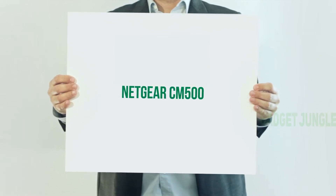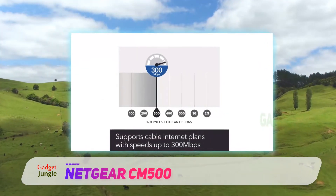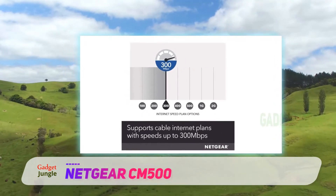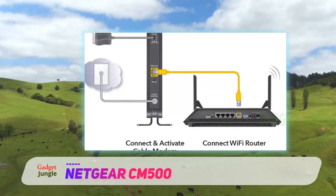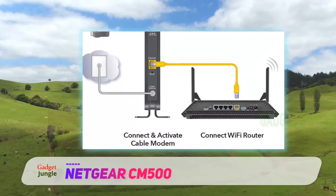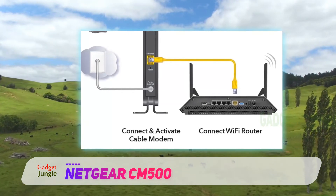Netgear CM500. The CM500 is a simple yet smart modem that can handle speeds up to 680 megabits per second, which means it can handle almost any connection you throw at it. Compatible with Microsoft Windows 7, 8, 10, Vista, XP, 2000, and MacOS, this modem can work with just about any computer.